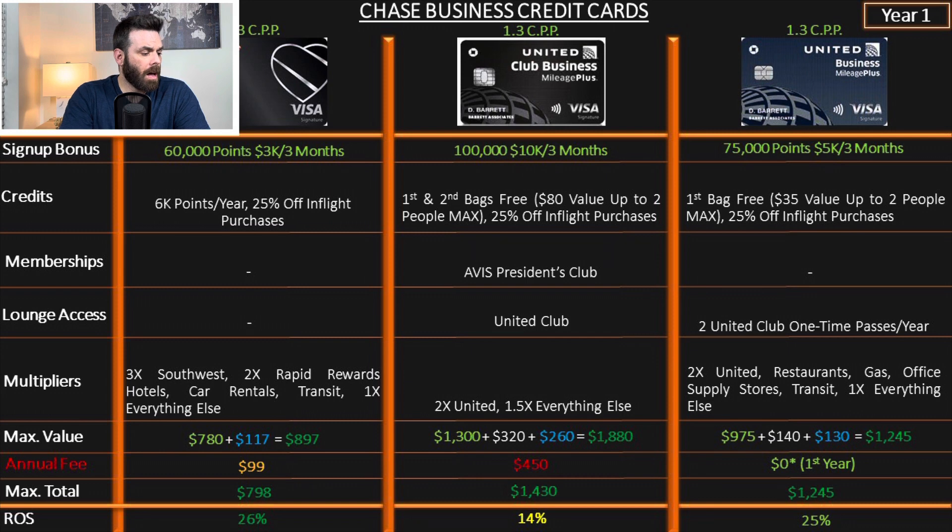The Southwest Premier Business card offers 60,000 points after spending $3,000 in three months, plus 6,000 points annually and 25% off in-flight purchases. Multipliers: 3x on Southwest, 2x on Rapid Rewards hotels, cars, and car rentals, and transit, 1x on everything else. The return on spend is 26%.